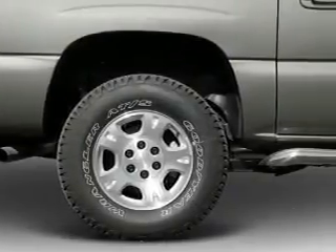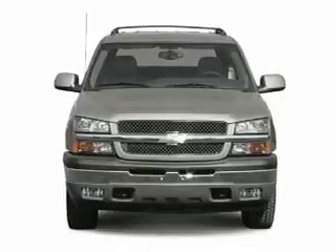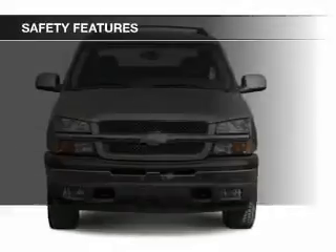Additional features include cruise control, keyless entry, and split rear seats.